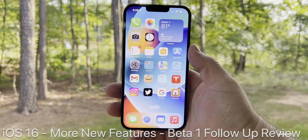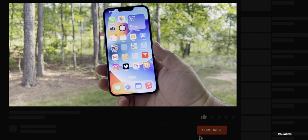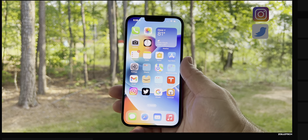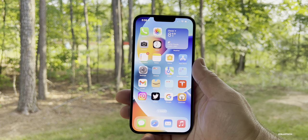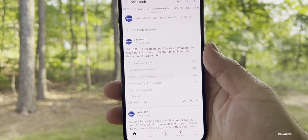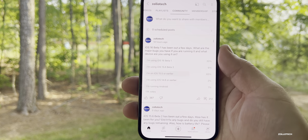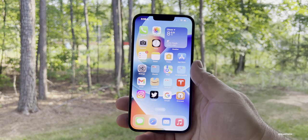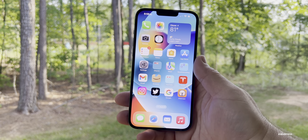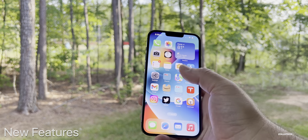Hi everyone, Aaron here for Zollotech. iOS 16 has been out for about a business week, and I've been using it primarily on my 13 Pro Max as well as my iPad Pro. I wanted to share some new features I didn't cover in the initial what's new video, as well as the overall experience and your experience based off the YouTube community poll, which has over 200 comments and 11,000 votes.